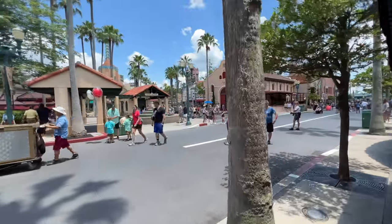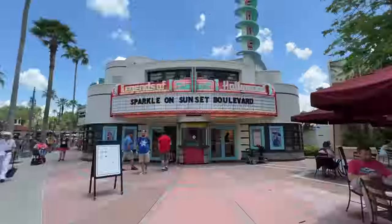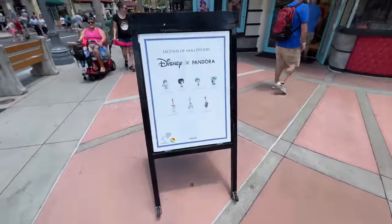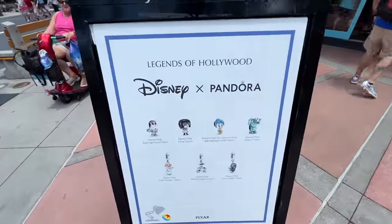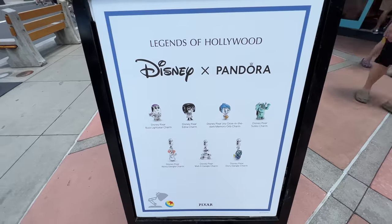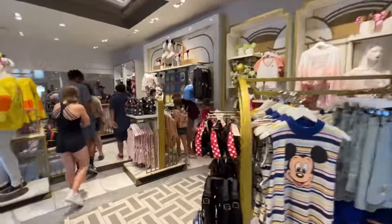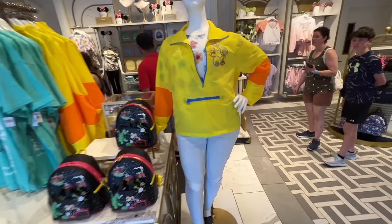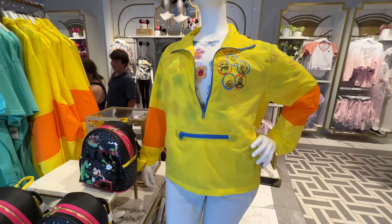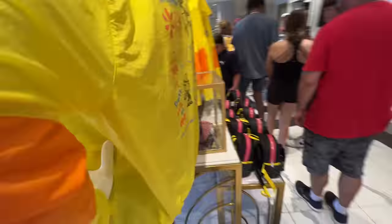Now we move on to Sunset Boulevard, where dreams are made and destroyed. We'll start with the sparkle on Sunset Boulevard here at Legends of Hollywood. But look, there's new ones — I don't know if these are new again, but the Wally one's pretty cute. Buzz Lightyear — a little derpy Buzz Lightyear. The way too expensive Coach Collection is in here, and other things. When I first saw this out of the corner of my eye, I thought for a second this could have been a Powerline jacket. I feel like it was a missed opportunity.